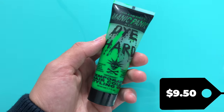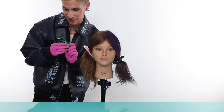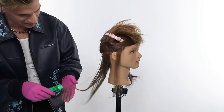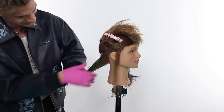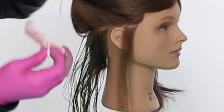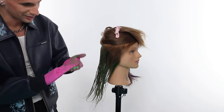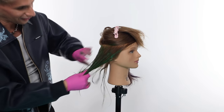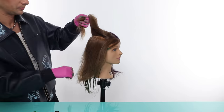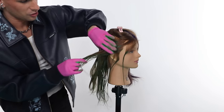Up next we have the Manic Panic Die Hard in green. I'm feeling good about this one. I ripped the label off the back to see what it said but it doesn't have any directions. I don't know if I'm supposed to blow dry it in, but I feel like I'm not supposed to leave it like this. It is turning green and it's a lot less messy — I will say that. But it's really hard to get this stuff in the hair. Her hair looks like seaweed.